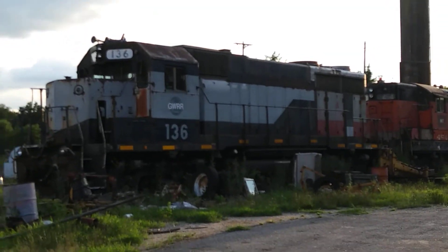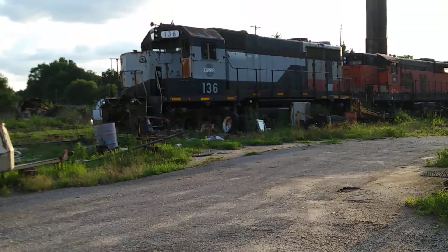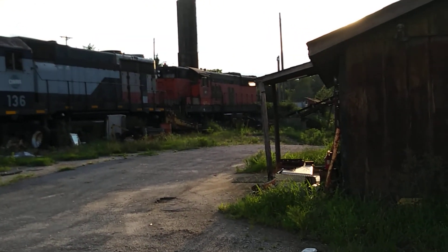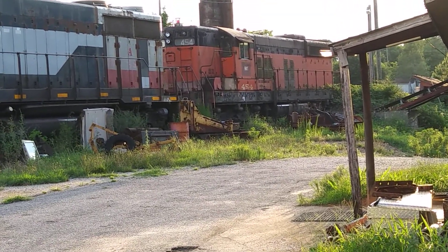GW Railroad — I thought it was former Fredericksburg & Potomac Jeep 35 136, and a former Lake Erie SD9 454.